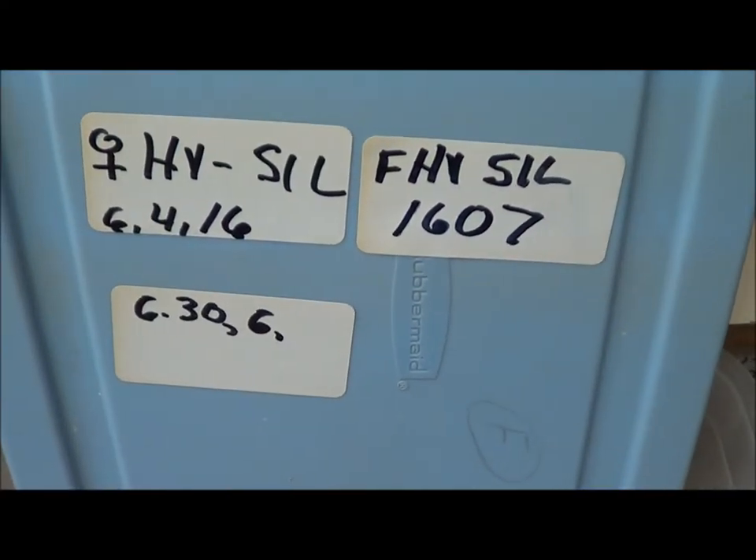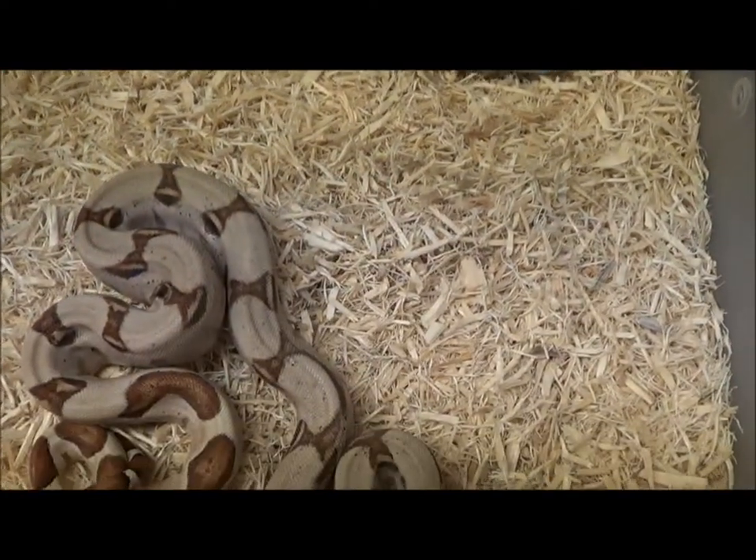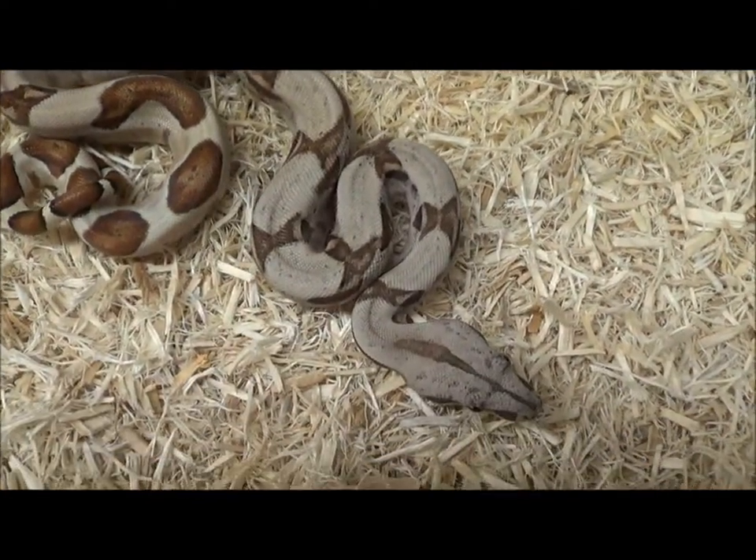Female hypo silver 1607, code is FHYSIL-1607.